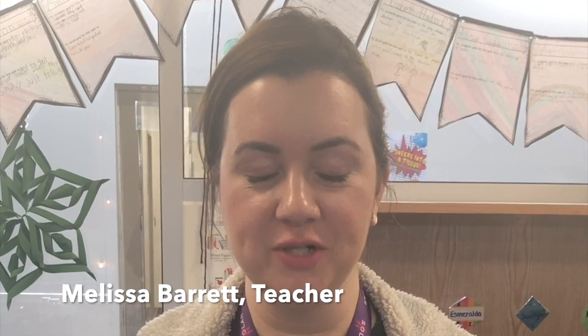Hi, my name is Miss Barrett and I work here at Solar Preparatory School for Girls. I'm a fourth grade teacher, and one of the really cool things I'm very passionate about is that here at Solar, every girl is also a Girl Scout.